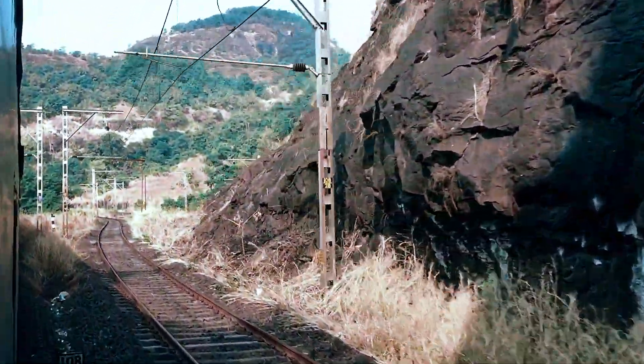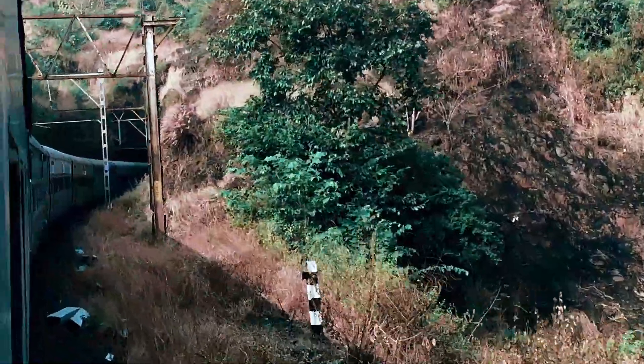Four lines will be available on the Bhor Ghat very shortly. We are now almost out of the ghat section.